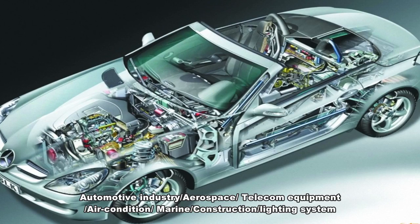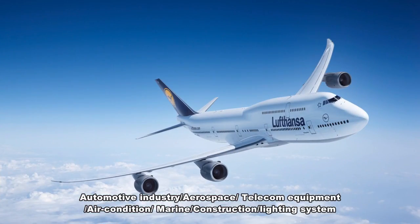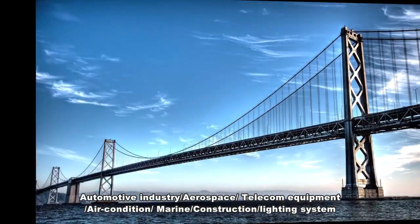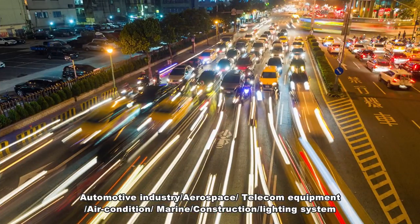Industries served include: automotive, aerospace, telecom equipment, air conditioning, marine, construction, and lighting systems.